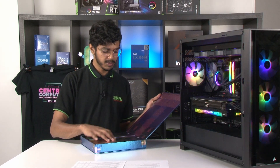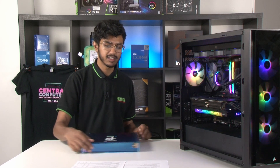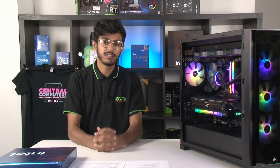All three of these CPUs will be able to be used with Intel's new Z790 chipset, which will be featured on motherboards from all of your favorite manufacturers.